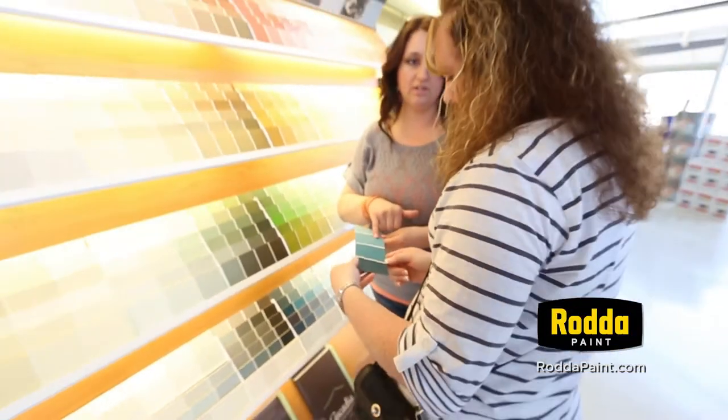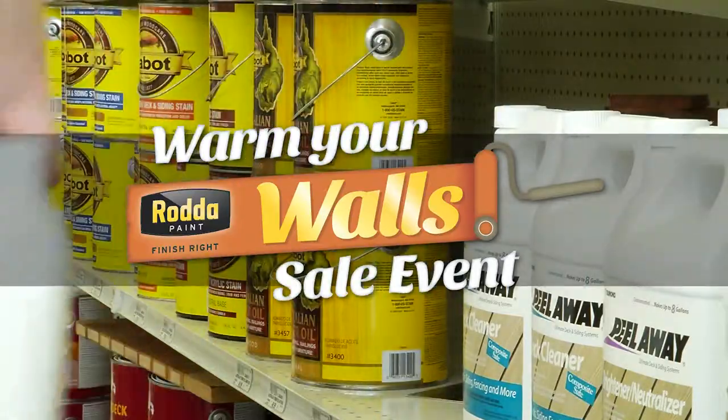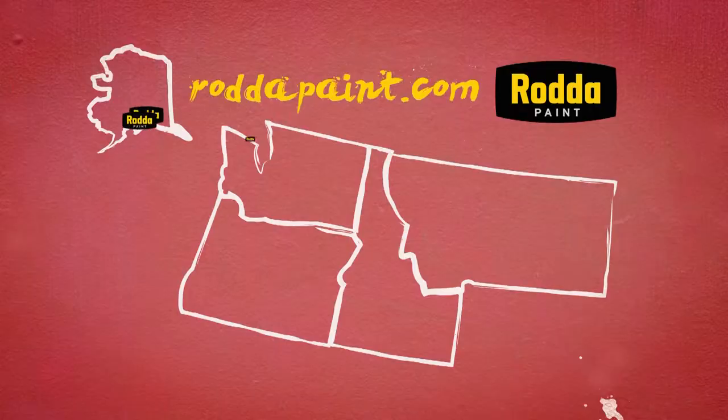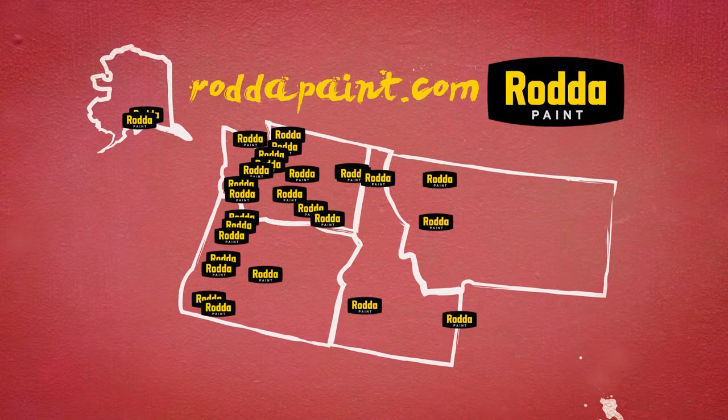So beat the winter doldrums during our Warm Your Walls Sale Event and get 20% off quality RADA interior paint. But hurry, deals like these won't last. Visit RADA Paint online for a store near you.